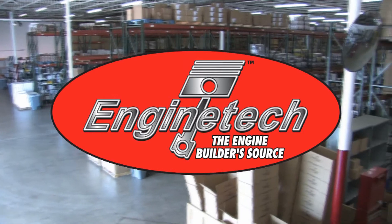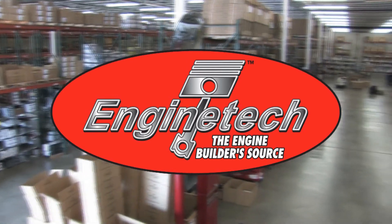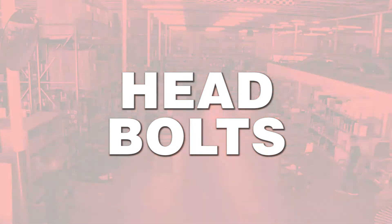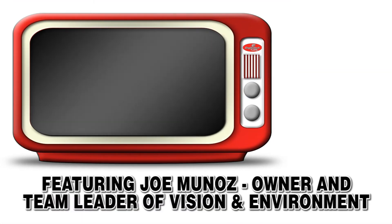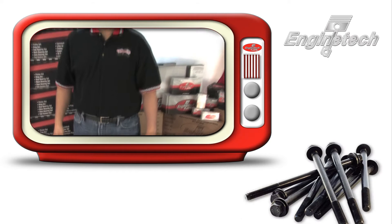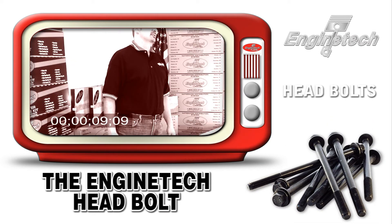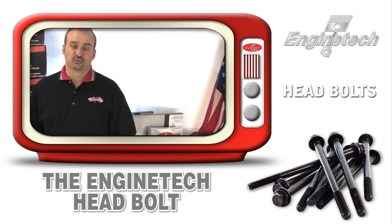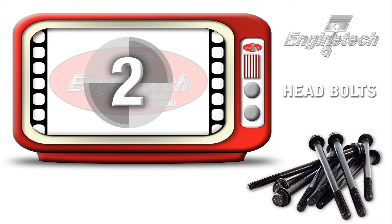Engine Tech, the engine builder's source, presents the Engine Tech product videos. Head bolts are a growing requirement for all engine builders nowadays, because the proliferation of torque-to-yield head bolts in engines has led to most engines now needing a new set of head bolts with every rebuild.